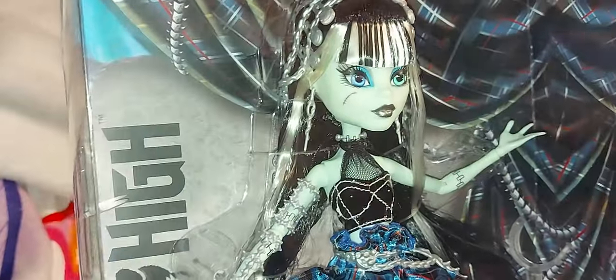Her box says 'Stitching Style Frankenstein' and has scissors and some chains — kind of like barbed wire. The background is like a big curtain with the same pattern as her skirt, and then it says 'Monster High.' There's her clear stand. The side of the box is very reminiscent of the G1 box.